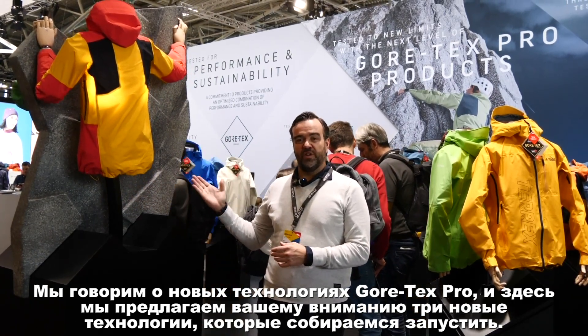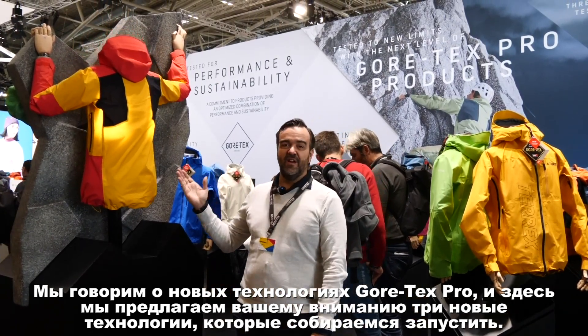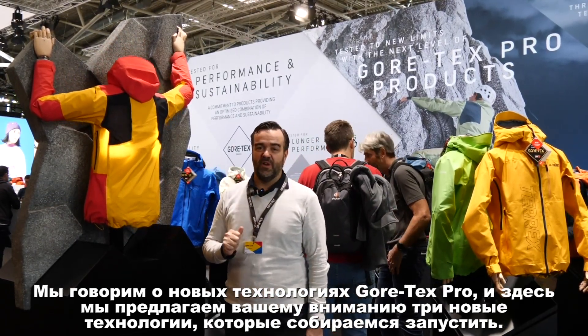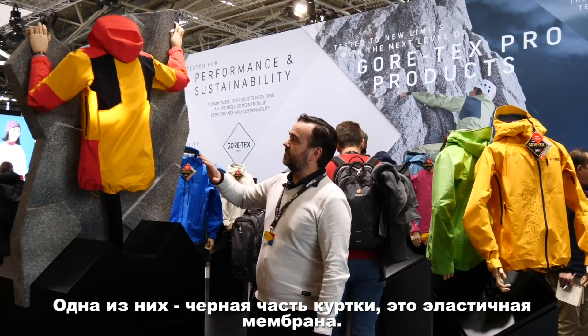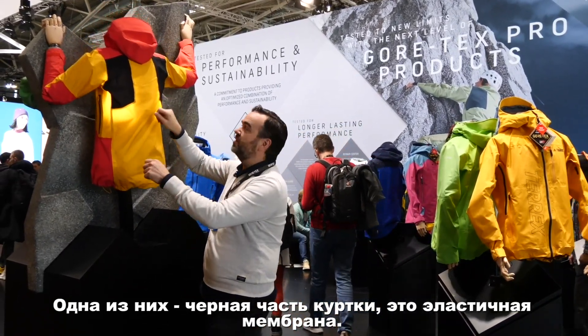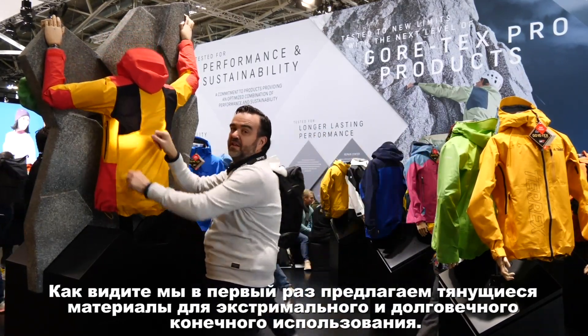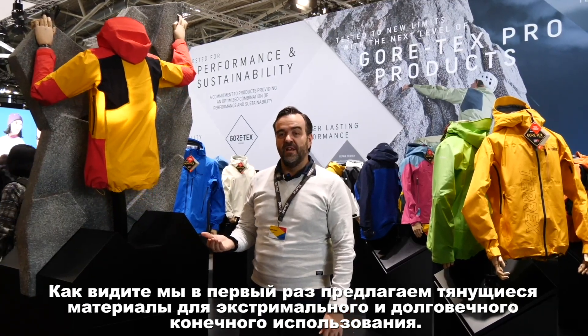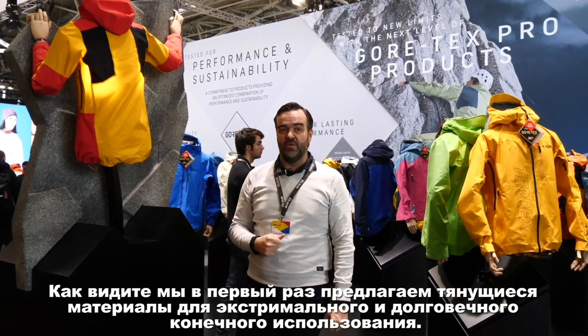We talk about the new Gore-Tex Pro technologies, and what you can see here is we have three new technologies that we're going to launch. The first is the black part — this is a stretch membrane, and this is the first time we're going to launch stretch products for extreme and extended end use.